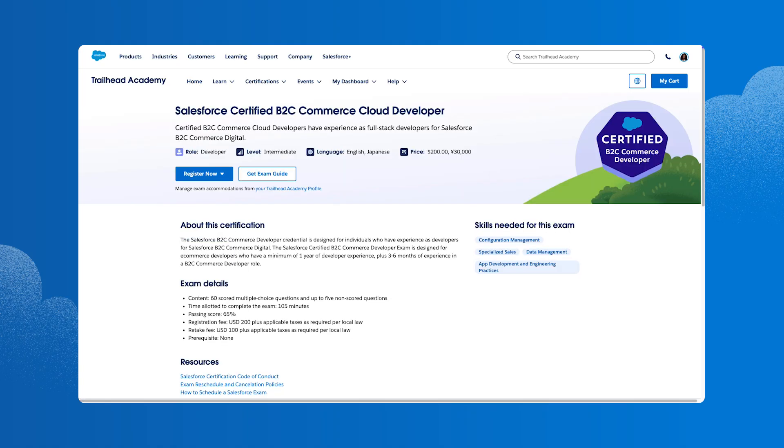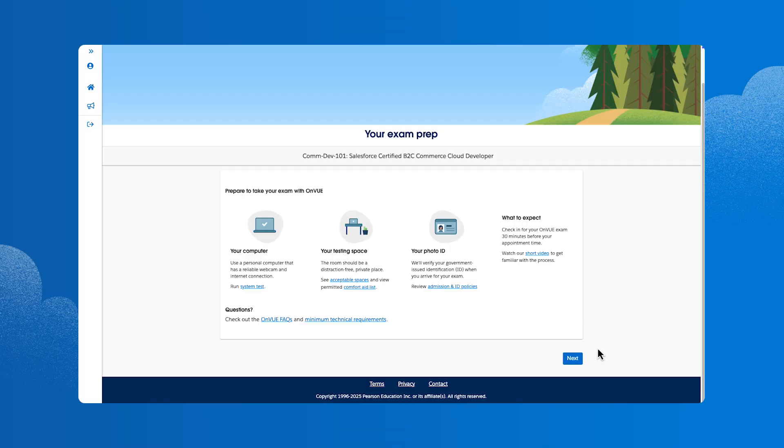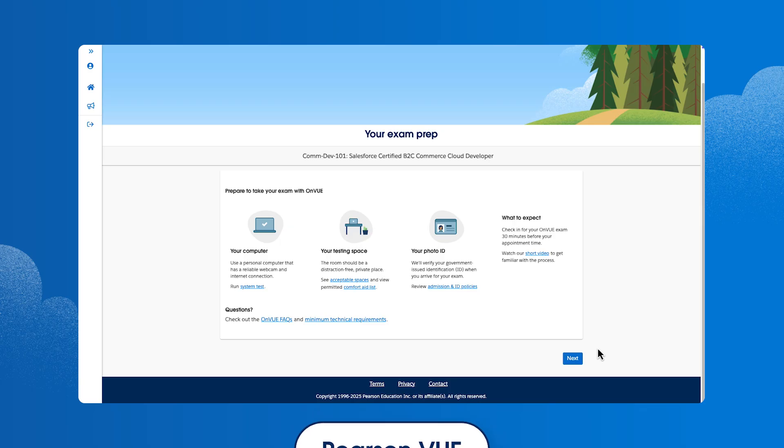Having already logged in with her Trailblazer profile through Single Sign On, she simply clicks Register Now and selects the online option. She confirms her legal name and then clicks Schedule Now. Salesforce exams are delivered by testing partner Pearson VUE, so Lindsay is automatically taken to the Pearson VUE site to complete her exam registration, schedule, and pay.